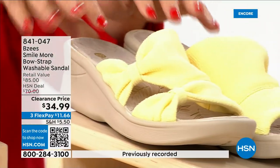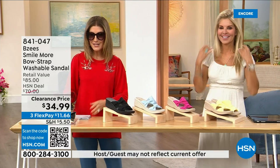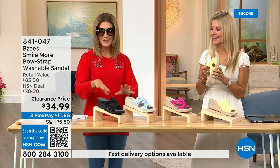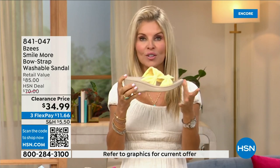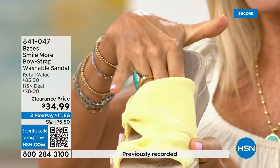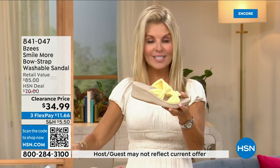We also have soft yellow — that matches the maxi dress we put on clearance last hour. BZ's brand representative Marlo joins us. BZ's is known for their cloud technology, so they're really comfortable. Most shoes in their line weigh two ounces — so lightweight. These have an adorable two-inch wedge which is comfortable, molded, lightweight, and flexible. They're antimicrobial sprayed on the inside with built-in layers of memory foam, and they're machine washable.